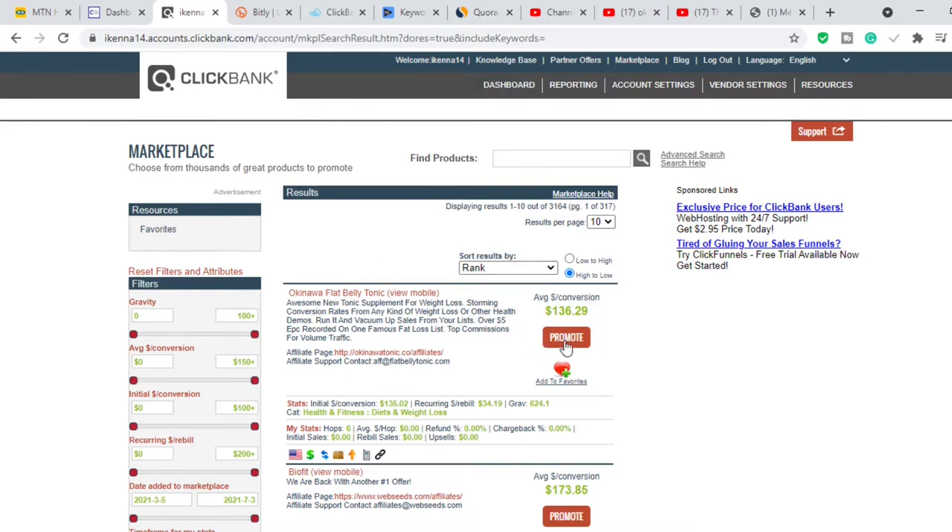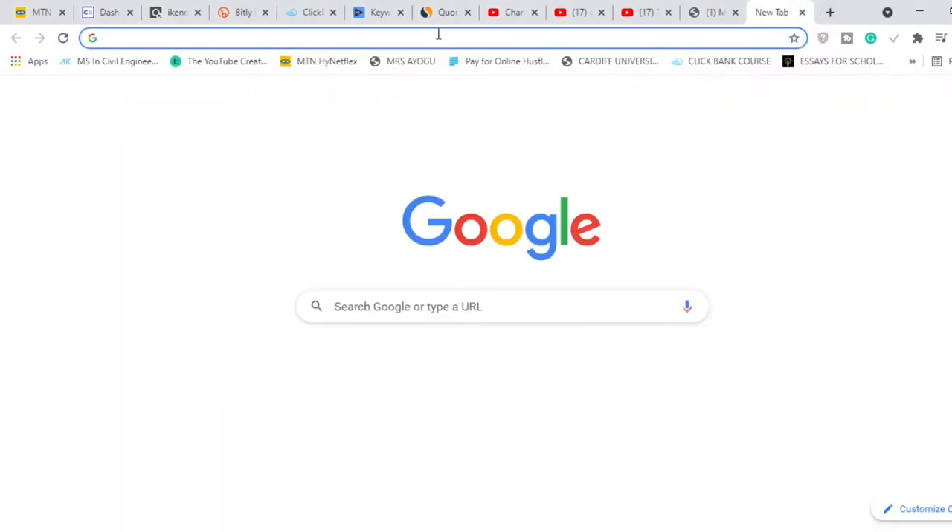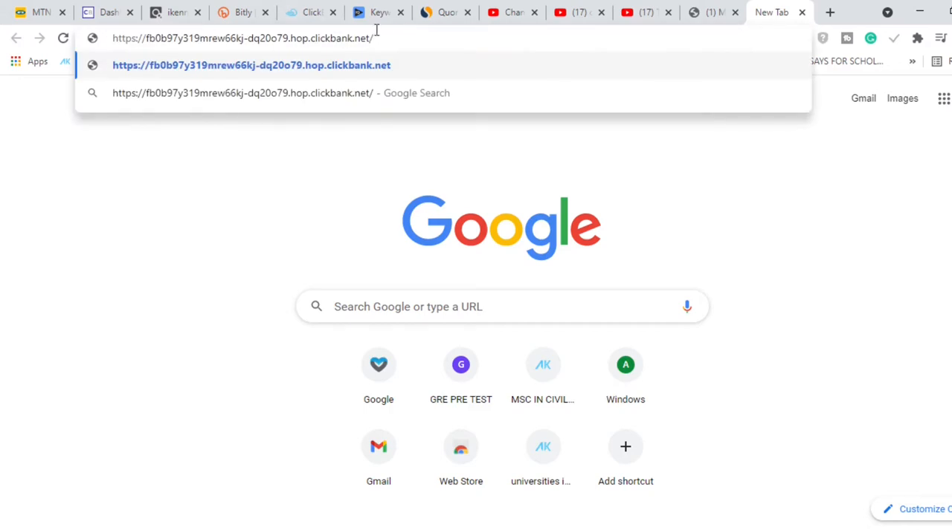After selecting the product, the next thing you want to do is click 'Promote.' It's going to open another window — you can't see it right now because my screen recorder is only recording my browser window. But another window opened, I clicked 'Generate Hop Links,' and I got my affiliate link. I've copied the affiliate link, and I'm going to show it to you now. You can see it's an ugly-looking long link — that is my affiliate link.